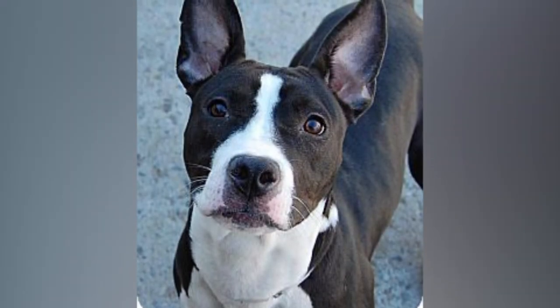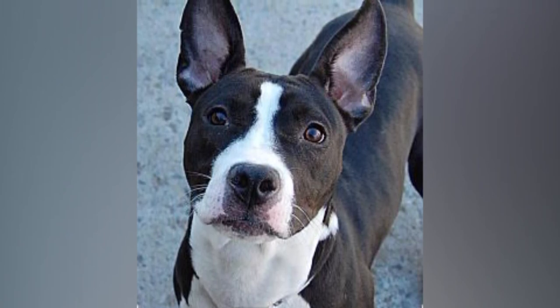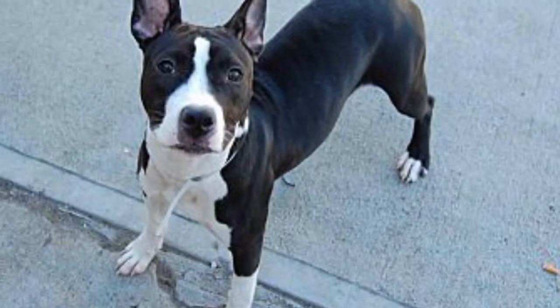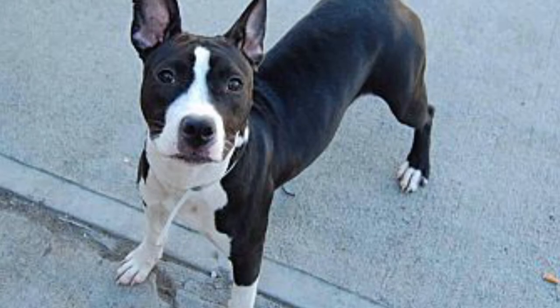Boston Terrier. The name obviously gives us a hint — the mix between a Boston Terrier and a Pitbull. Pointy ears and short paws. Very smart and clingy. This is one of the cutest dogs you'll ever see.